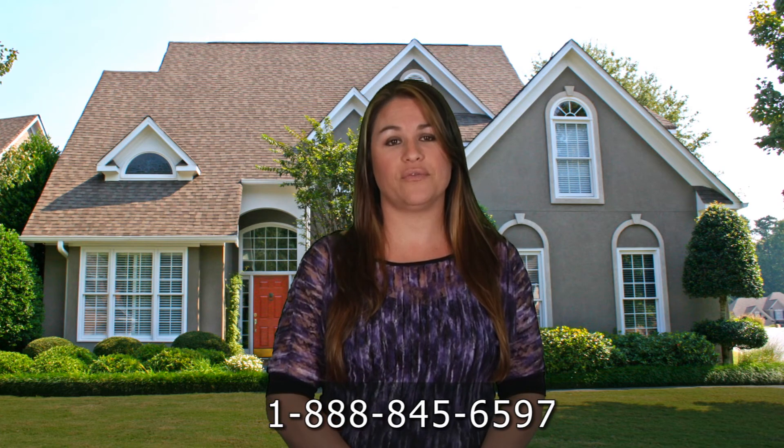Feel free to call us with any questions toll-free at 1-888-845-6597. We are in our offices from 7 a.m. to 5 p.m. Pacific Standard Time, Monday through Friday.